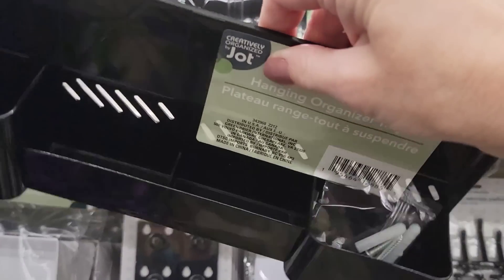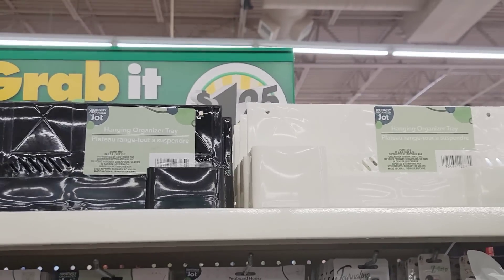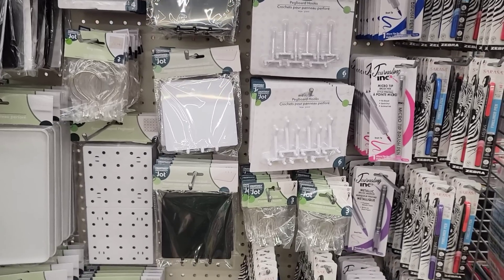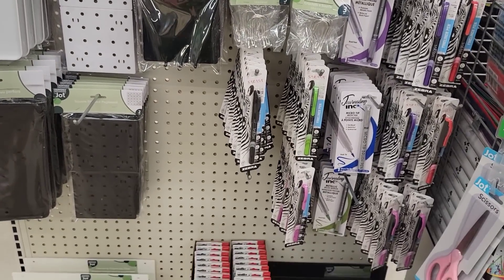For those that missed out on the pegboard organizing stuff last year, they're getting a huge shipment in again. You can choose black or white or mix them. They have a lot of accessories — if you're new, you can slow down and rewind.